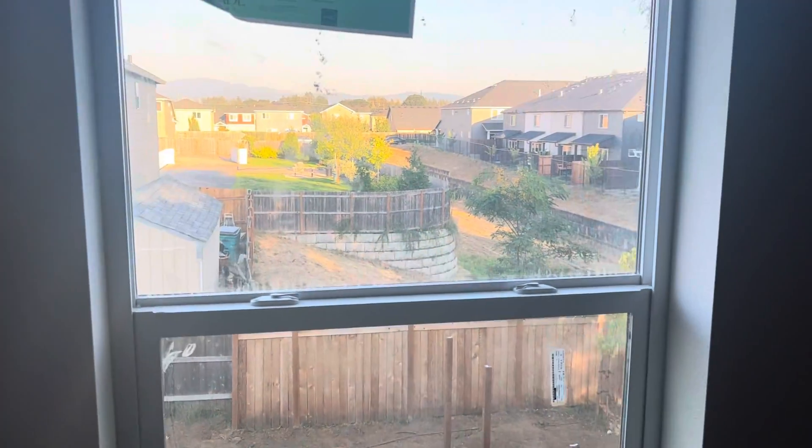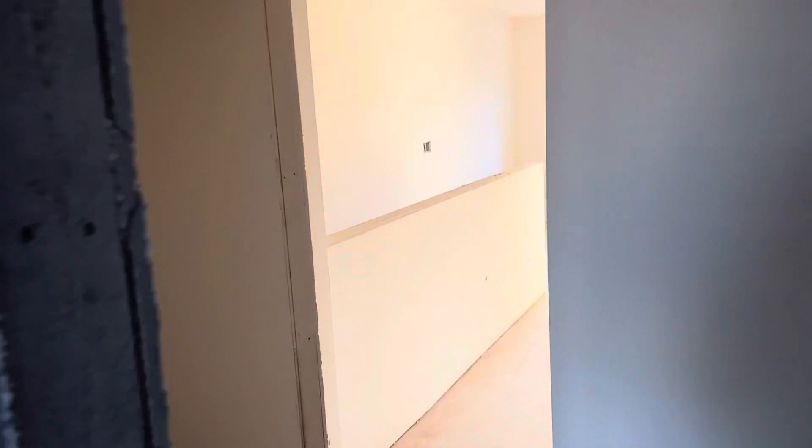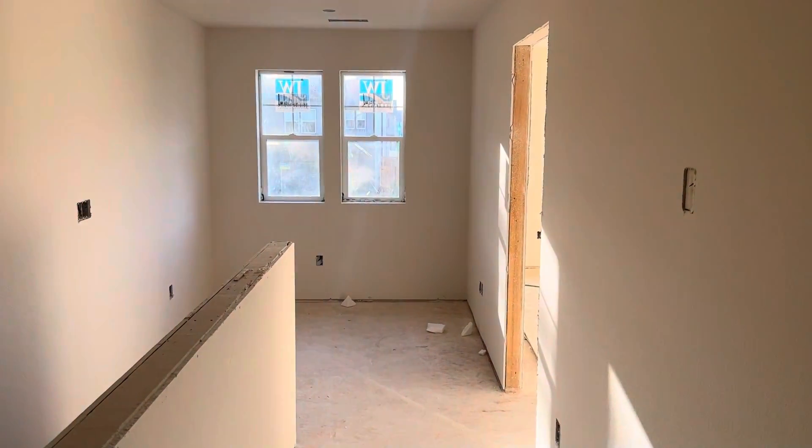So much bigger yard than any of these that we've looked at before. Here's the other bedroom. I'll get this uploaded and sent to you. I just want to make you aware of this one because it's kind of a unique unit, and we'll be in touch soon. Take care.